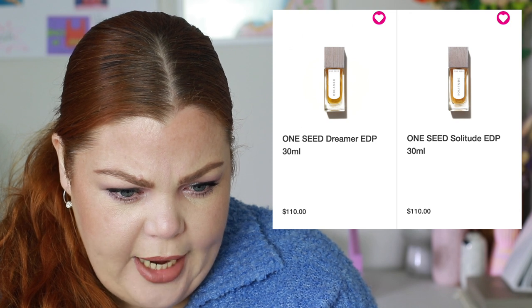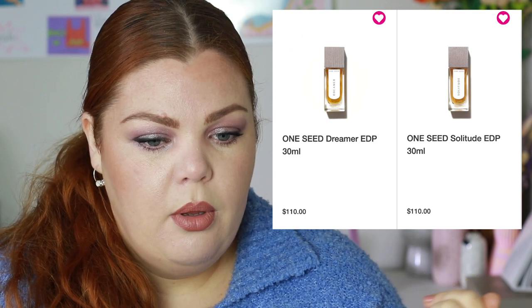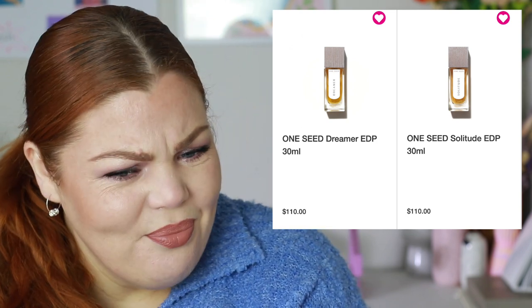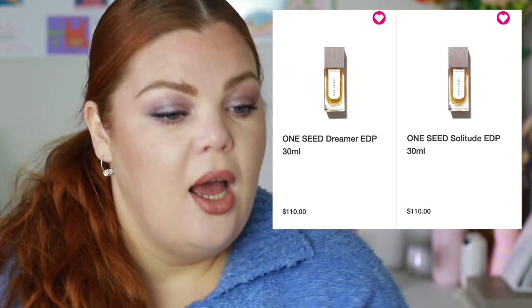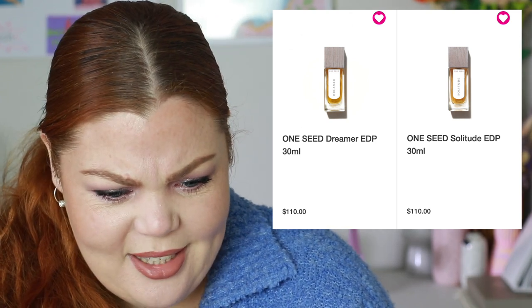One Seed is another fragrance brand — they have a 30ml range and a discovery set. One called Solitude is described as a celebration of solitude: wilderness, wood cabin, fresh herbs, smoldering fire, golden pores peppered with balsam and birch trees. Notes include black pepper, dry woods, tarragon, pale vanilla, amber, sea tonka bean, orris root — $110 for 30ml, which isn't bad. My closest store with both brands is six kilometers away so maybe I should go smell them.